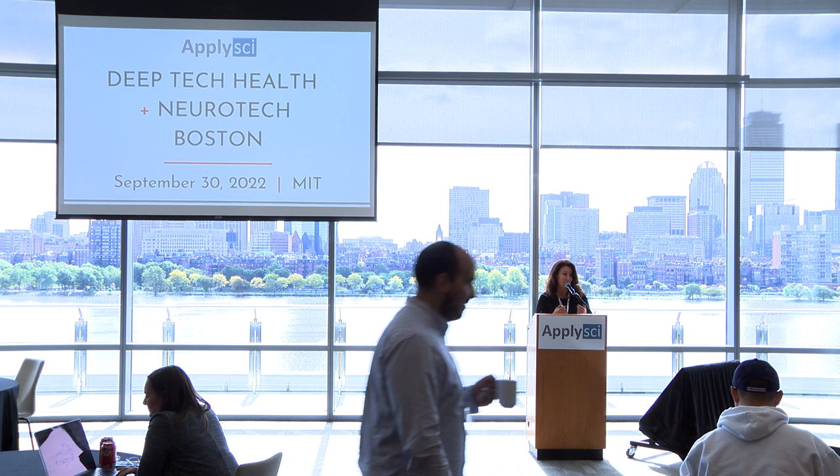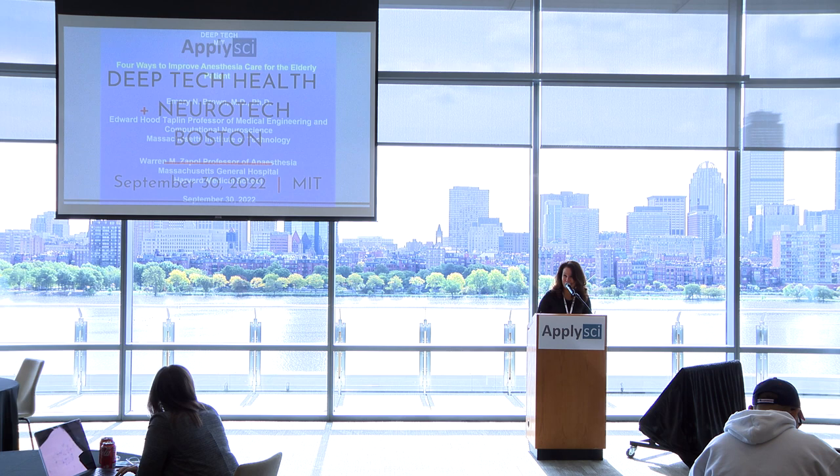It's now my honor to introduce our next speaker, renowned neuroscientist, anesthesiologist, and statistician, Professor Emery Brown. Please join the stage.